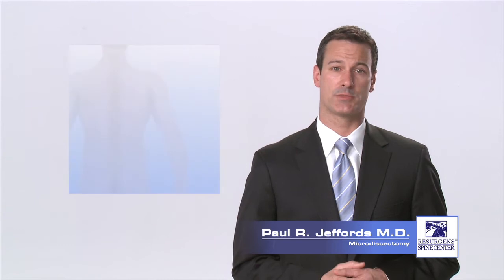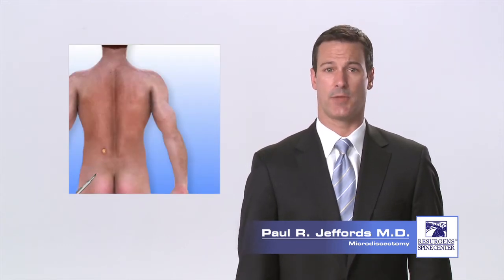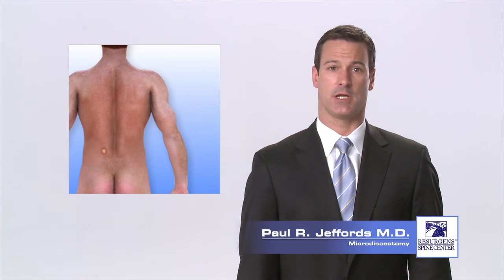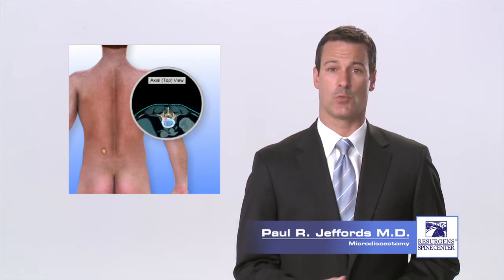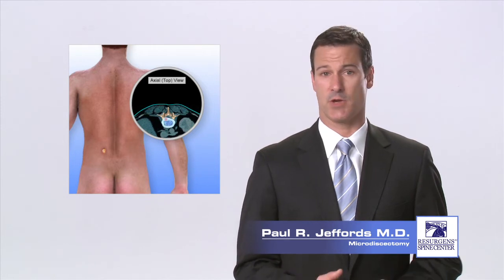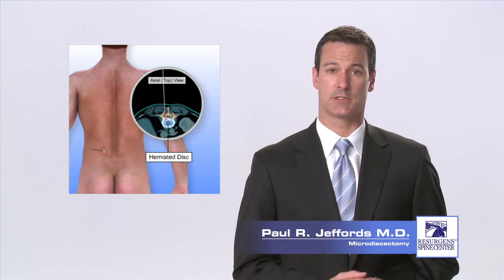Once you have been positioned on the operating room table face down, your surgeon will make a single small incision in your lower back, just over the disc that is herniated. For a single level microdiscectomy, the incision is typically less than one inch in length. An x-ray machine called a fluoroscope is used to image the spine and pinpoint exactly where to place the incision.